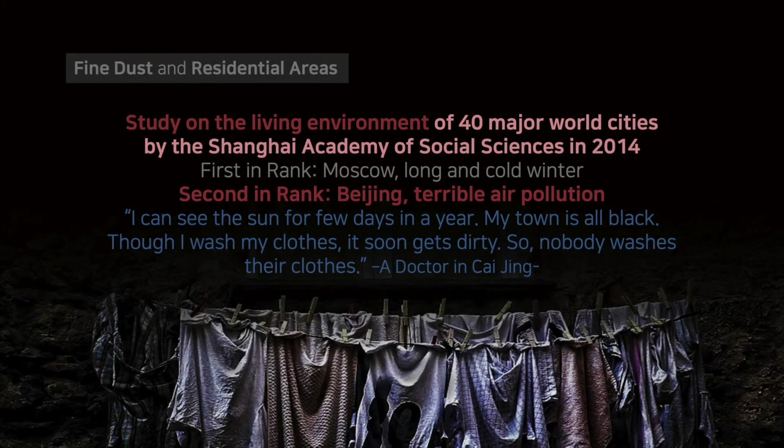What about fine dust in residential areas? According to the study on the living environment of 40 major world cities by the Shanghai Academy of Social Sciences in 2014, Moscow ranked first because of its long and cold winter, and second was Beijing, China, for its terrible air pollution — ranked not because of the natural environment, but of human activities. Dr. Zhou Fichun in Chaizang said: 'I can see the sun for a few days in a year. My town is all black. Though I wash my clothes, it soon gets dirty. So nobody washes their clothes.'